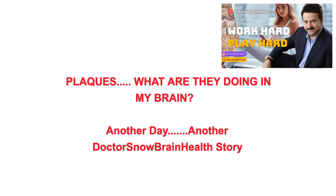Plaques. What are they doing in my brain? Another day, another Dr. Snow brain health story.